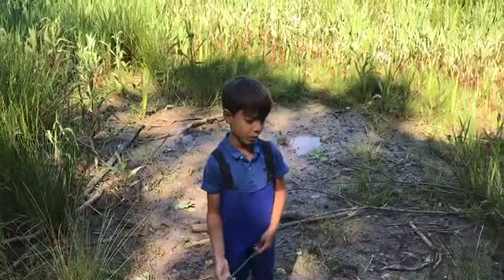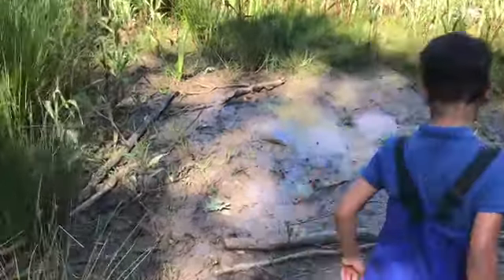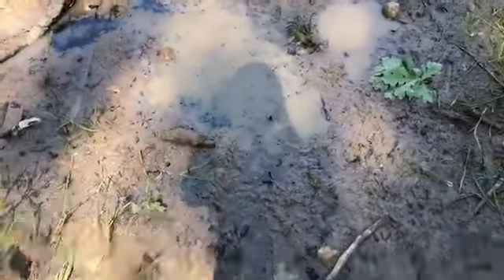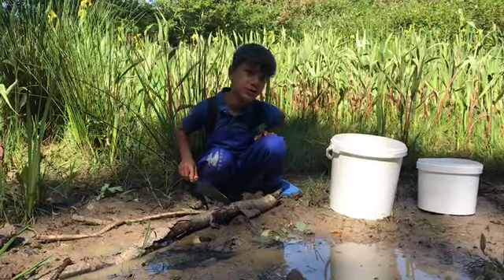Yesterday I found this drying up pond, so I thought maybe I could try and save all these tadpole whales. Tadpoles can't breathe without water, so we're gonna sweep them up.